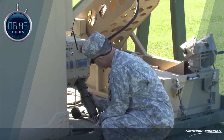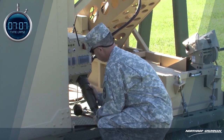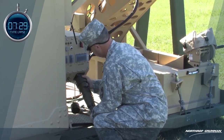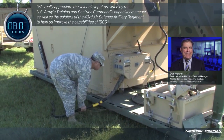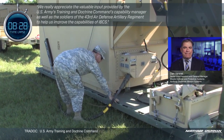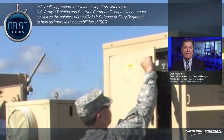The identified focus areas include shortening time to engagement, increasing transportability, and improving protection for the soldiers. We really appreciate the valuable input provided by the U.S. Army's Training and Doctrine Command's Capability Manager, as well as the soldiers of the 43rd Air Defense Artillery Regiment to help us improve the capabilities of IBCS.